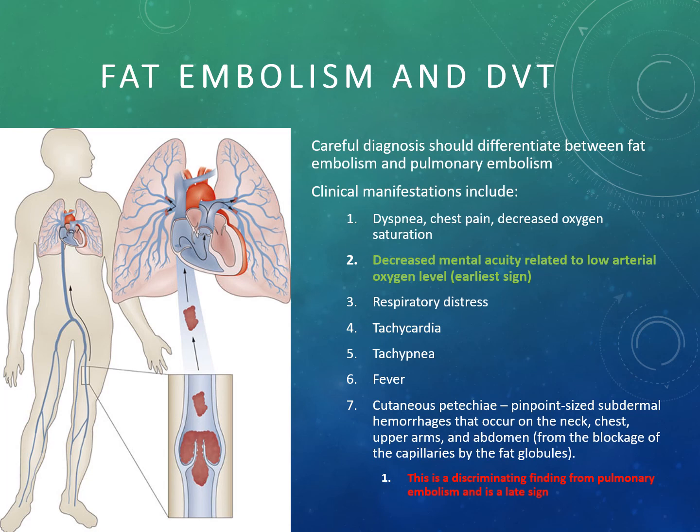DVT symptoms are very similar to fat embolism. For DVT prevention: encourage early ambulation, apply anti-embolism stockings and sequential compression devices, administer anticoagulants as prescribed, encourage fluid intake to prevent hemoconcentration, and encourage the patient to rotate their ankles and perform lower extremity exercises such as foot pumps and circumduction exercises. Pause and review the signs and symptoms of fat embolism and DVTs on the slide.